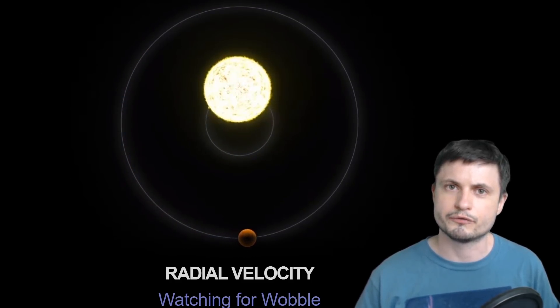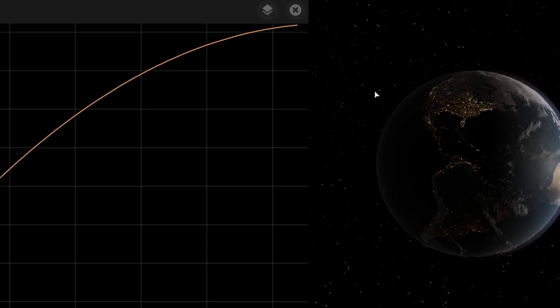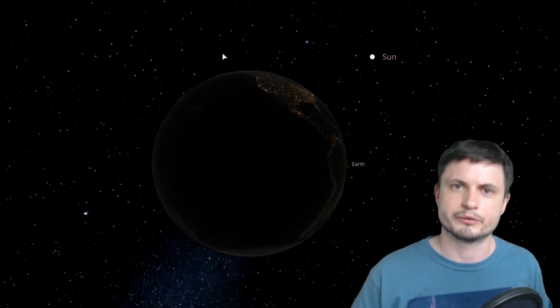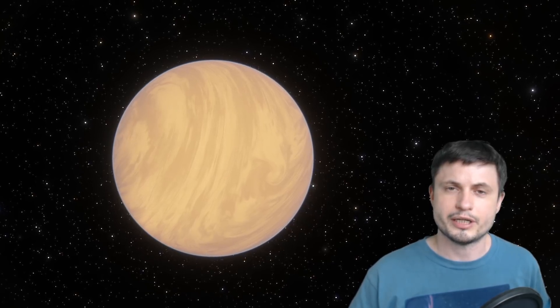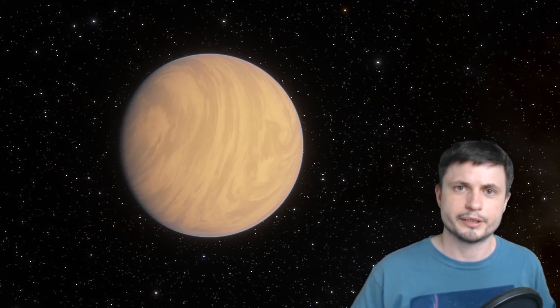Just to show how remarkable this precision is: Earth's orbit influences the Sun's velocity by roughly 18 centimeters per second. That means an ESPRESSO-like device on another planet could already detect Earth's motion around the Sun. If alien astronomers used such a device pointed at our Sun, they could detect Earth. This accuracy is absolutely mind-blowing, and it's improving every year, meaning within a few years we'll be able to detect really tiny planets around many different stars.